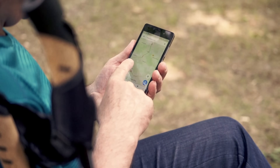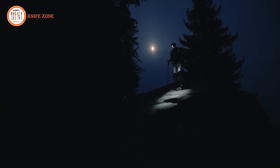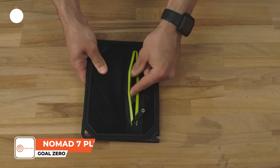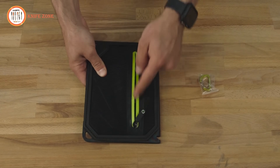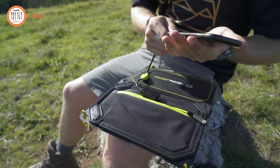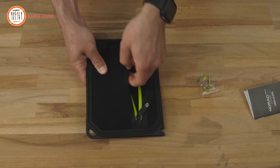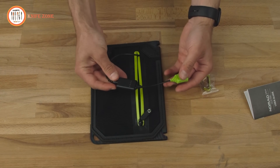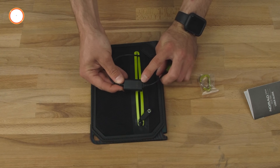In today's world, staying connected is often a necessity, even when venturing off-grid. However, reliance on traditional power sources isn't always feasible. This is where the Goal Zero Nomad 7 Plus solar panel becomes indispensable. Designed to harness the sun's energy, this compact panel offers a solution for charging phones and USB devices directly from solar power. Its intelligent electronics dynamically adjust output to match the device, ensuring efficient charging. Equipped with an easy-to-read LED indicator, users receive immediate feedback on solar conditions, optimizing panel-to-sun placement for maximum efficiency. The detachable kickstand allows for optimal angle placement, providing natural shade for devices and aiding in temperature regulation. One of its standout features is the auto-restart function.